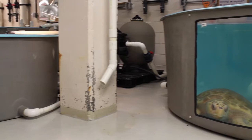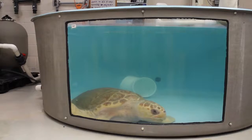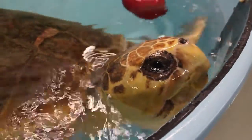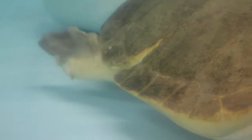Back at the hospital, we check in with a few patients in their tanks. We find that the boat-struck turtle we saw earlier not only lived, but it's making a healthy recovery. Her boat strike injury would likely have been fatal if left in the wild, but under the care of aquarium staff, it's been healing nicely.